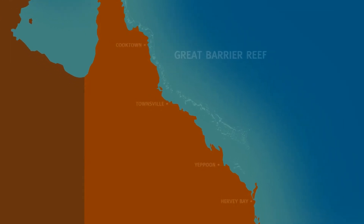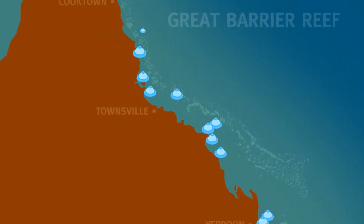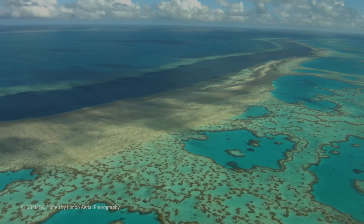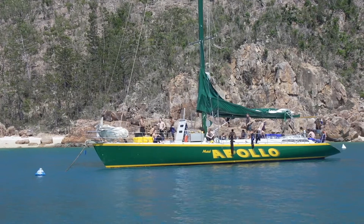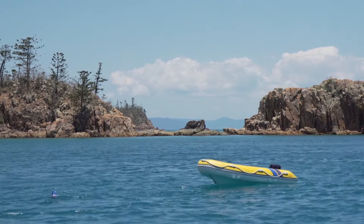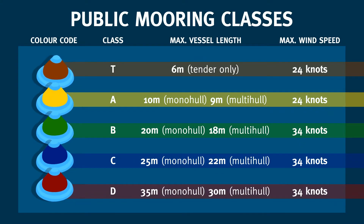Public moorings are in place along the Great Barrier Reef coastline from the Keppel Islands in the south right up to iconic Lizard Island and the Cod Hole in the north. Public moorings are available for any boaties to use on a first-come first-served basis, so get in early and make sure you tie up on the correct mooring. Depending on the size of your boat, different types of public moorings are available to use.